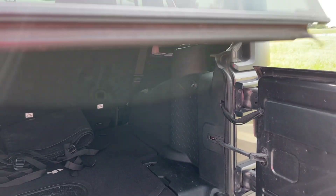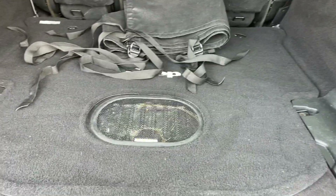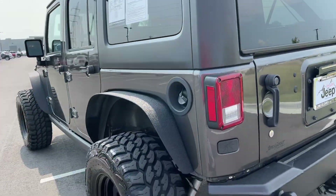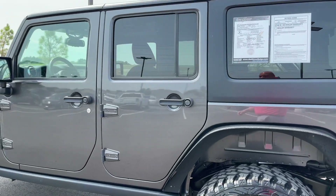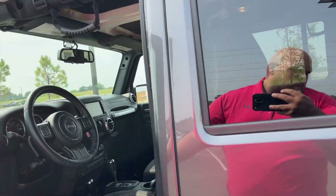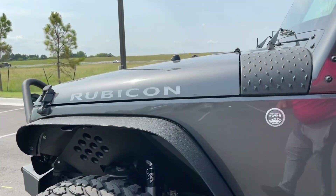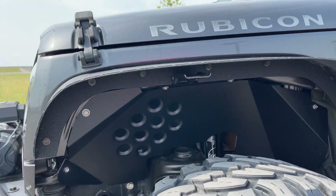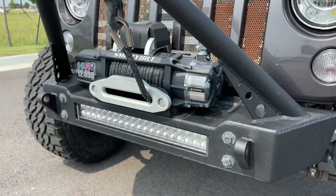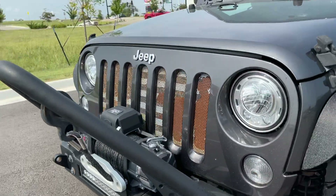It does have the upgraded sound system, and in '17 they put the sub back here in the back. This is the Sunrider top that can go on over the front, and that three-piece hardtop. I want to show you right here the lift and everything that they've done. It's very clean, and of course it does have the LED light on the front and the winch, all set up and ready to go.